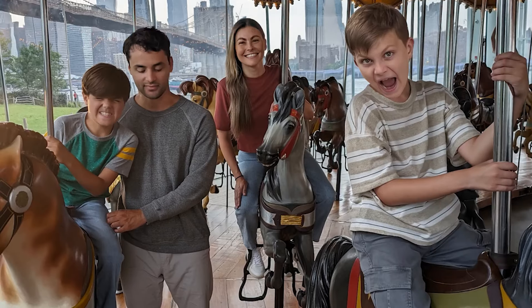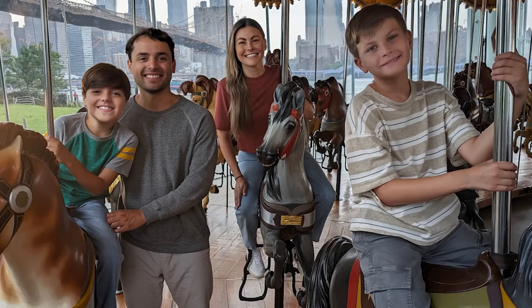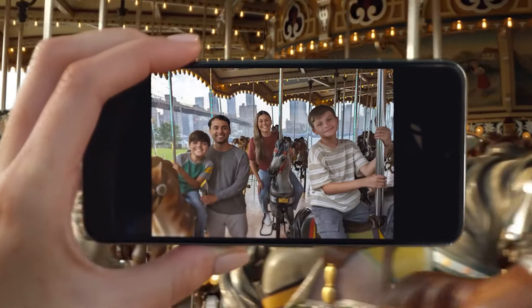Or swap this, this, and yeah, that too. Nice. Photos made perfect with a tap.